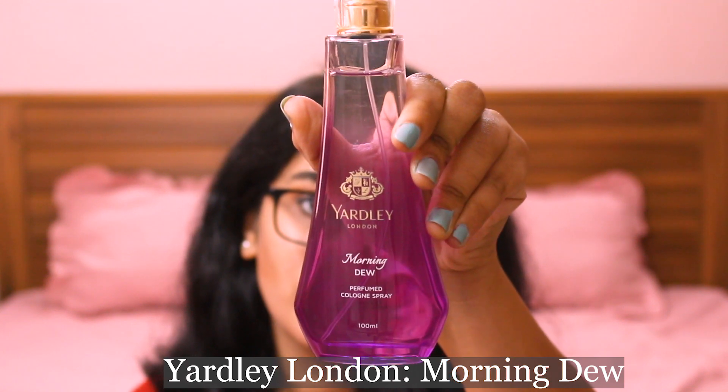The next one is Yardley London Morning Dew perfumed cologne spray, priced again between 400 to 500 depending on where you get it from. It's a very delicate yet floral fragrance, especially nice for daily wear — perfect for work. It won't stay on you all day but it will very nicely fade away gradually, staying for a decent five to seven hours.